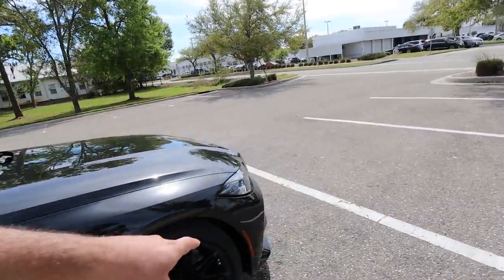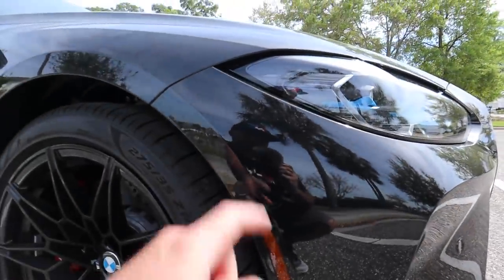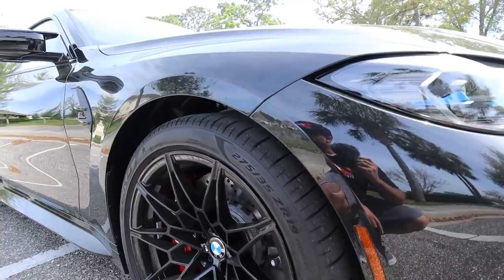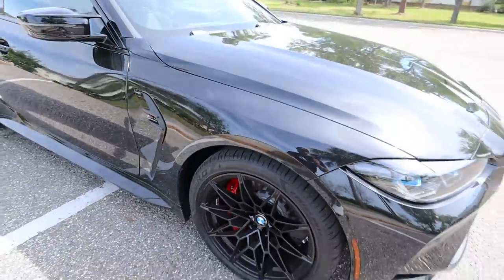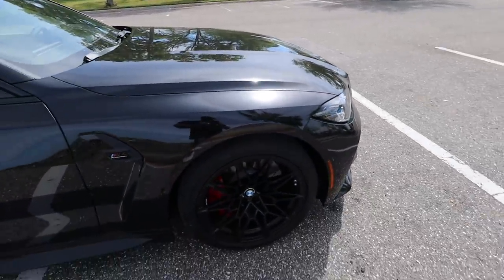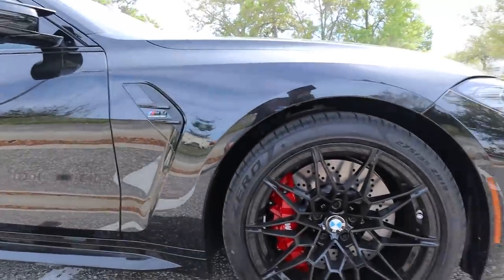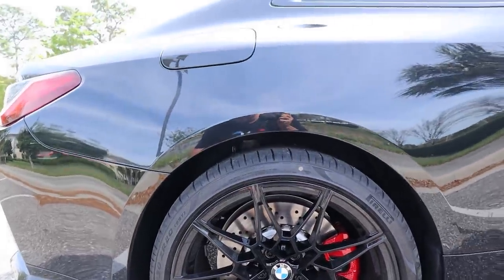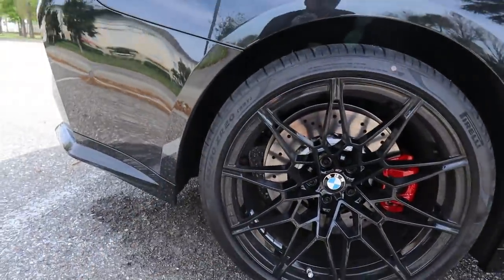The turn signal looks different, and it does have cameras on the side like normal. There's no camera up front anymore — just a sensor. It does have laser lights. These come with P Zeros — not Pilot Sports, not PS4s like on the M5. They're 19s in the front and 20s in the rear. The fronts are 275/35/19. My F80 competition had 265/35/20 fronts and 285/35/20 rears. The rear here is 285/30/20.